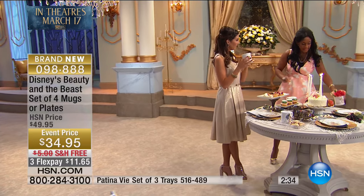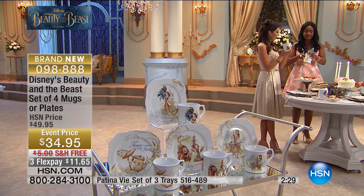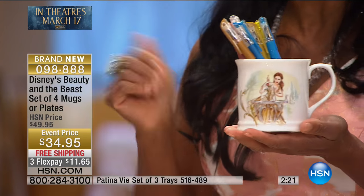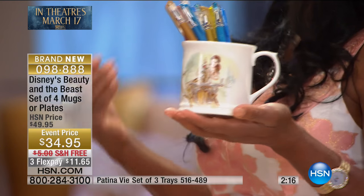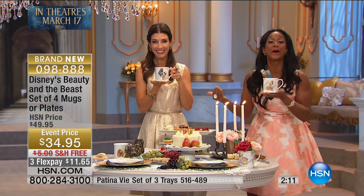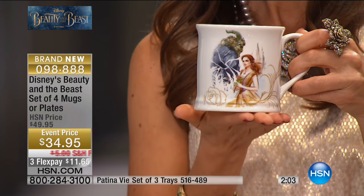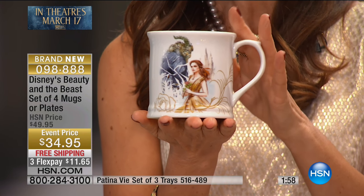Another idea: I love to place this in my office filled with some beautiful gel pens, so I'm reminded that beauty is within. You want to place this on your daughter's desk where she's doing homework — to be reminded of those qualities we want: to be fearless and to pursue our dreams and to never give up even when things seem like they're not going to go your way. That is the theme of Disney's Beauty and the Beast. You're getting four for $34.95 with free shipping and handling.